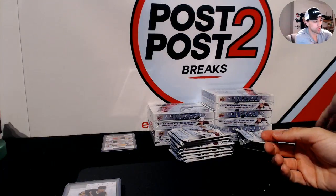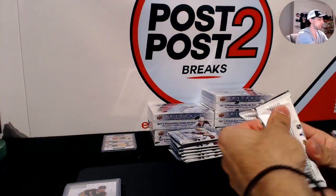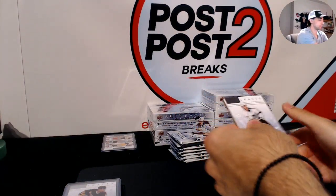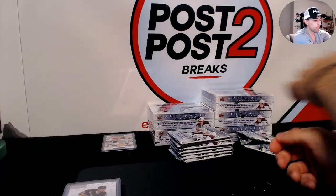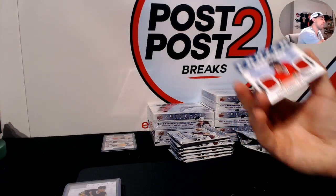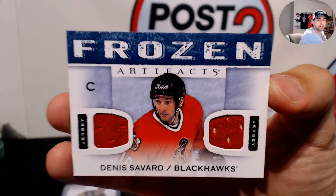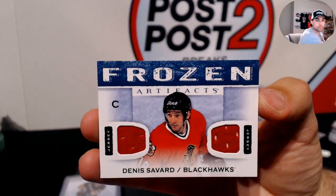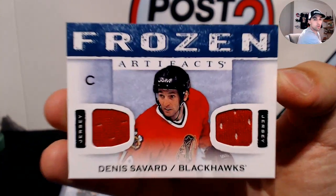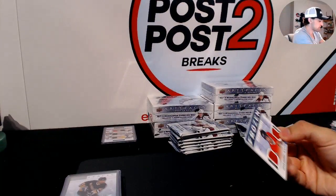For the Ottawa Senators, a rookie redemption. For the Chicago Blackhawks, Frozen Artifacts of Denis Savard — nice one there for the Blackhawks.